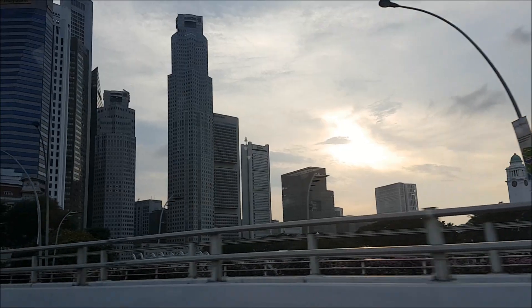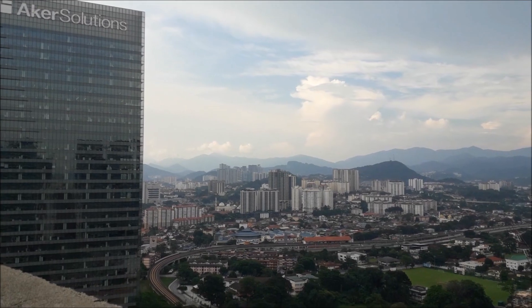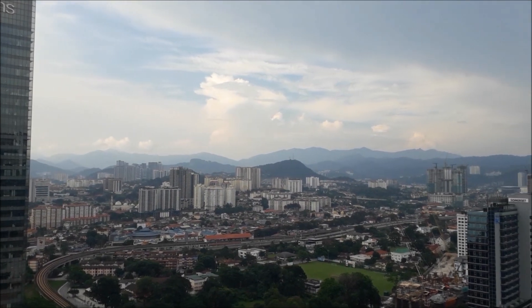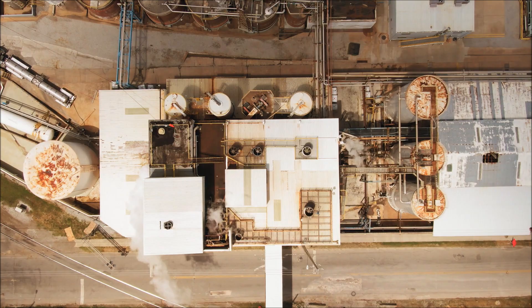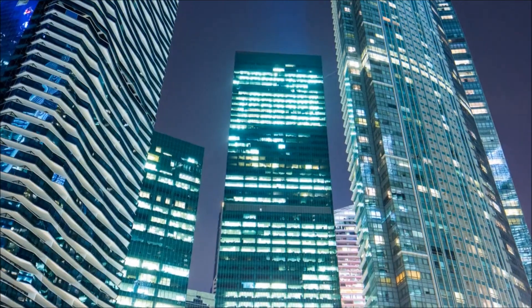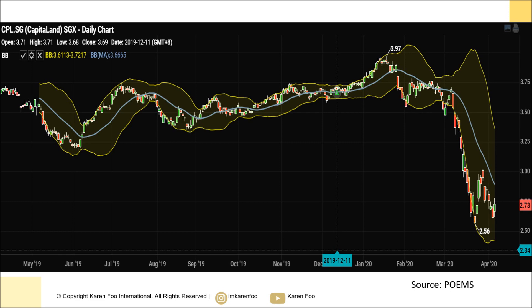Basically, what does CapitaLand do? They're one of Asia's largest real estate groups and they have a portfolio of more than 100 billion dollars. It comprises properties from different sectors — industrial, commercial, and residential. Other than that, they are also into REITs and business trusts. Overall their brand is well known and pretty strong.